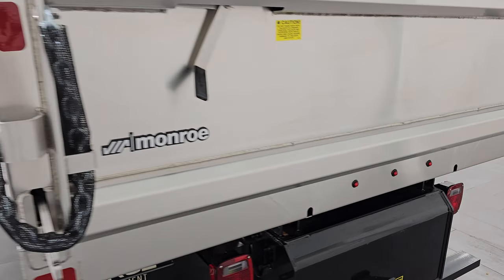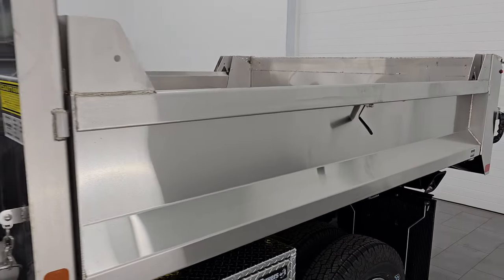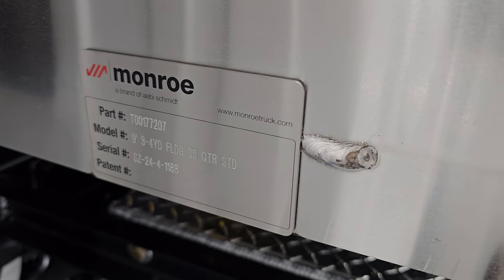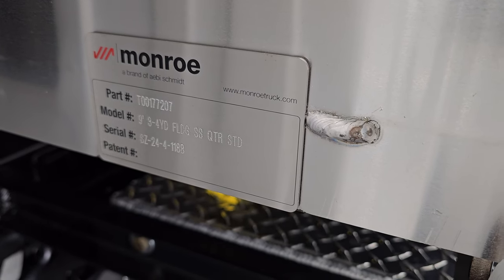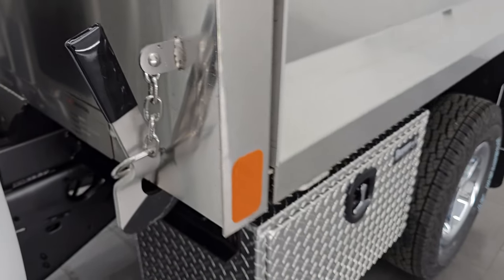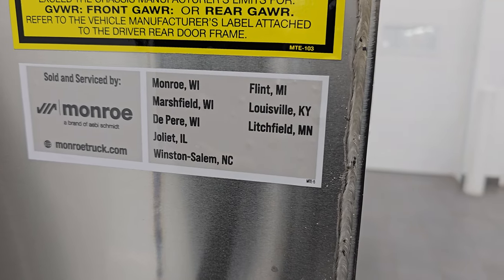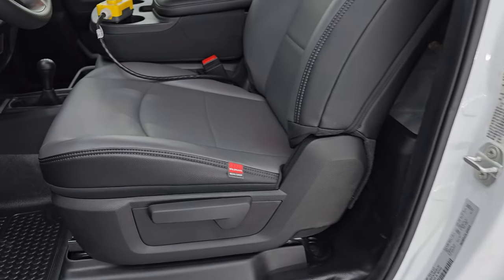Let's get to the model number on this dump body. You don't see too many stainless steel ones, which is really nice because it's not gonna rust out on you. Part number T00177207, the model number, and then the serial number there is SZ24-4-118. You can go to monroetruck.com and put that in and it'll tell you all the stuff about it. I'm sure this one was done in Monroe, Wisconsin or Marshfield, or maybe even De Pere — I'm not sure where our outfit is here in Wisconsin, I just do the videos.